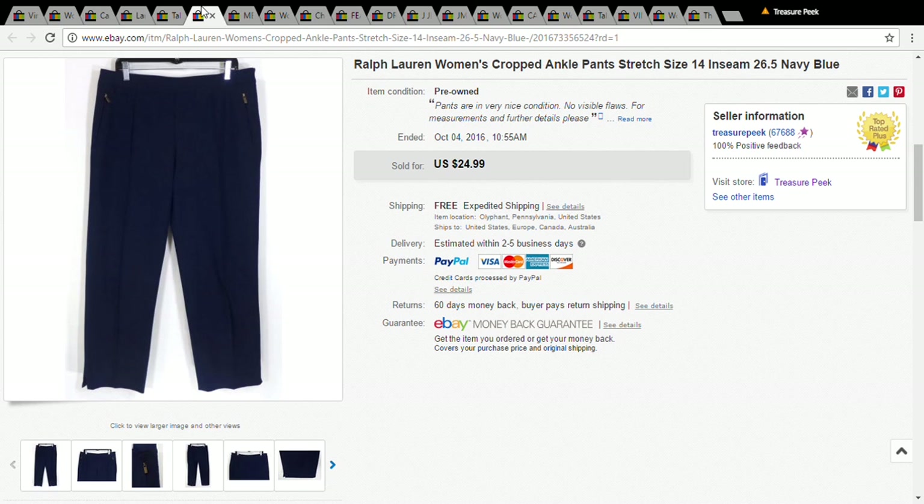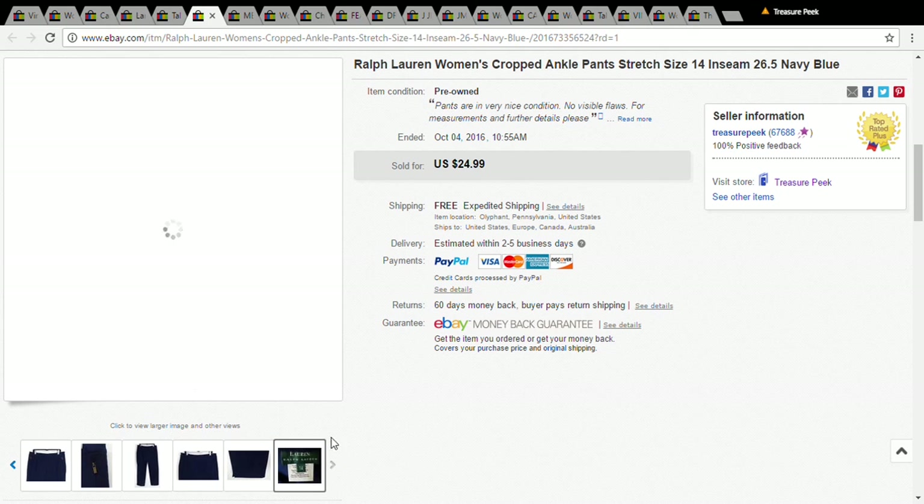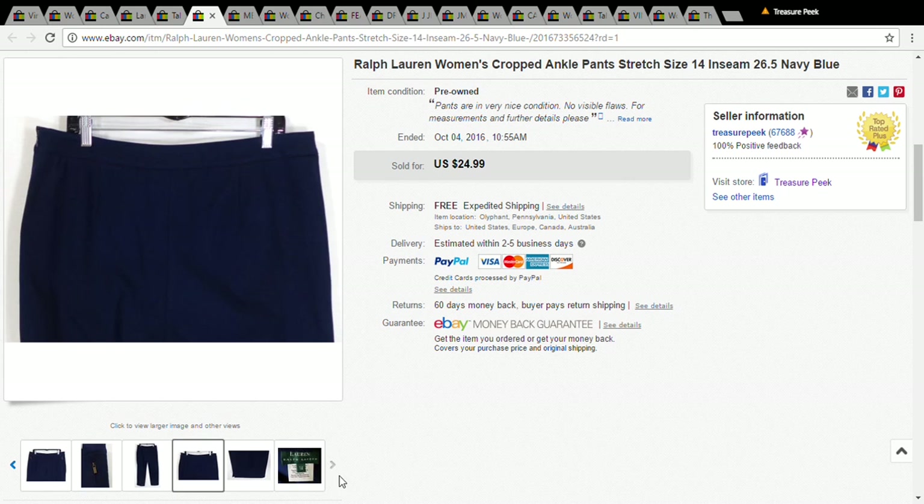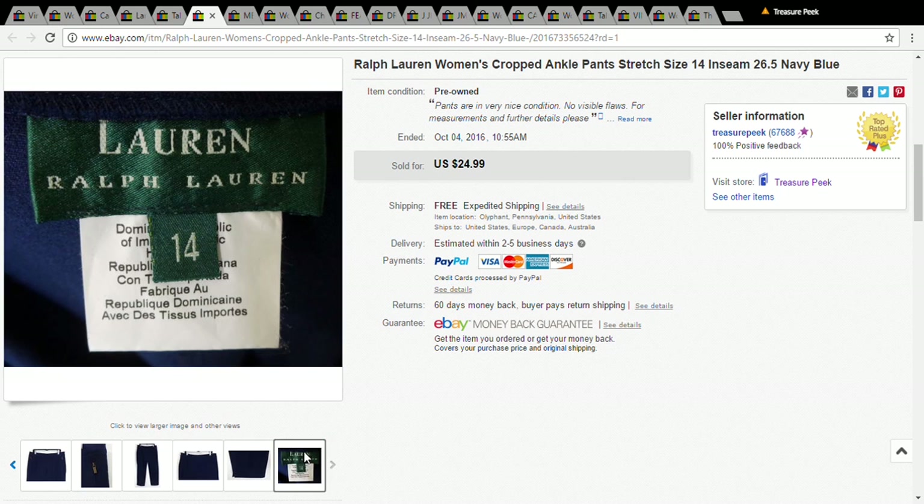The Ralph Lauren usually takes a while to sell. It's not high-end — it's the lower-tier Ralph Lauren — so the pants take a little while to go. Eventually they do, and these sold for $20. I only paid a dollar at the Salvation Army.